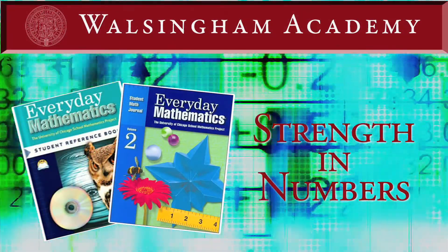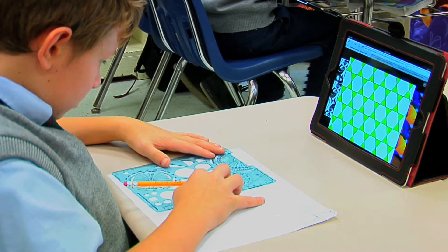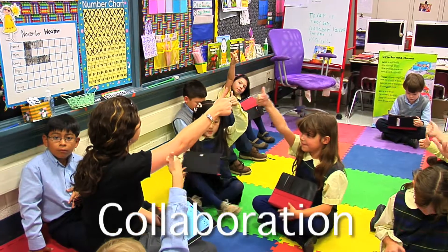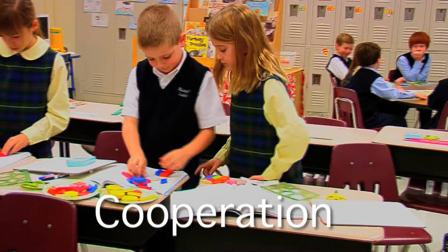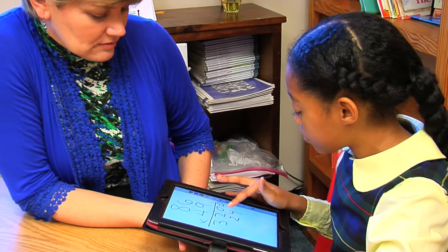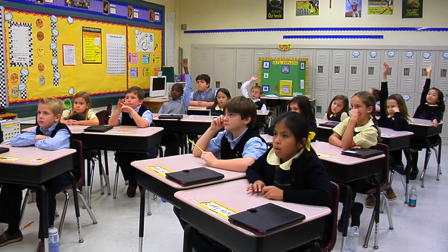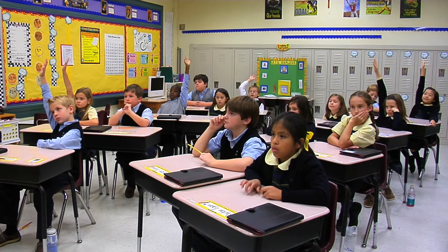Everyday Math is a program that's rich in authentic learning experiences. These are 21st century learning skills: collaboration, cooperation, and problem solving. Everyday Math matches perfectly with the new technology that's available to our students, and we feel confident that they will go into the world prepared to take on any challenges.